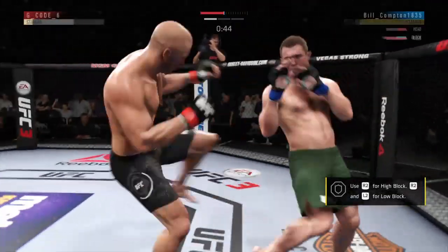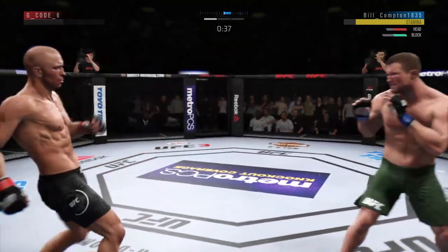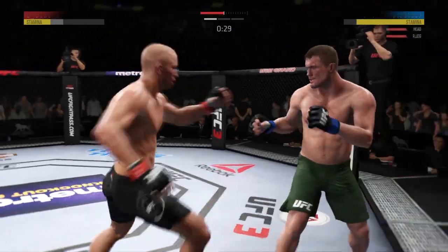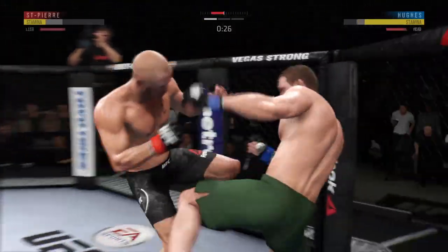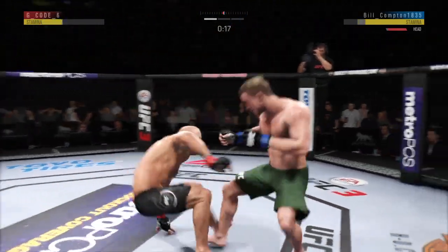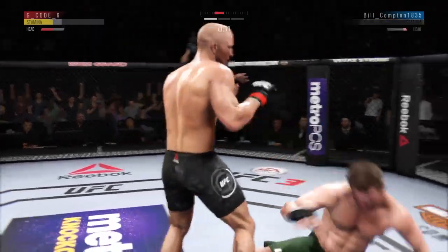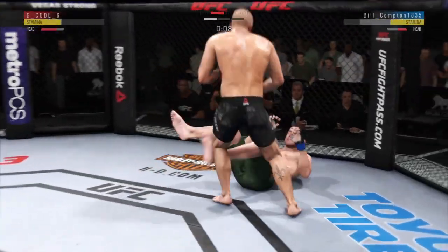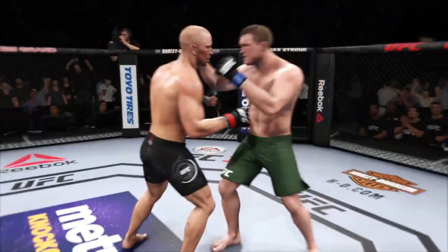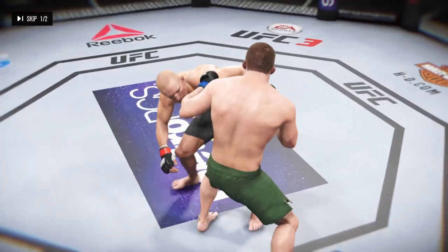He lands a huge elbow to the head. Big shots! 30 seconds to go. That kick lands — nice head kick. Powerful left hand. Back and forth we go. Big shot. Oh man, that's rough. Round two is next — saved by the bell there.